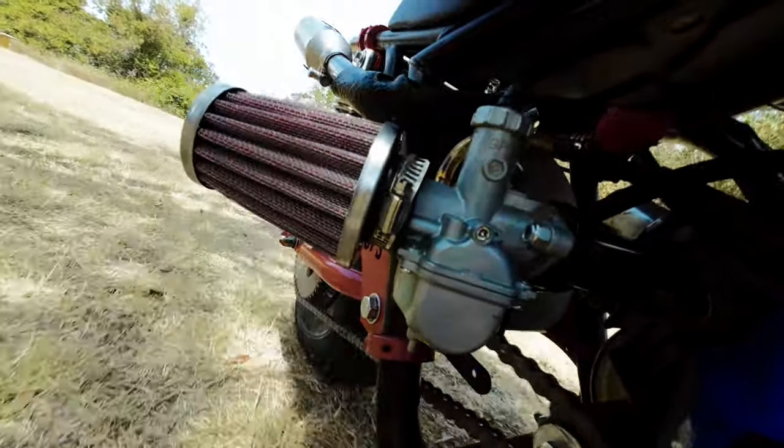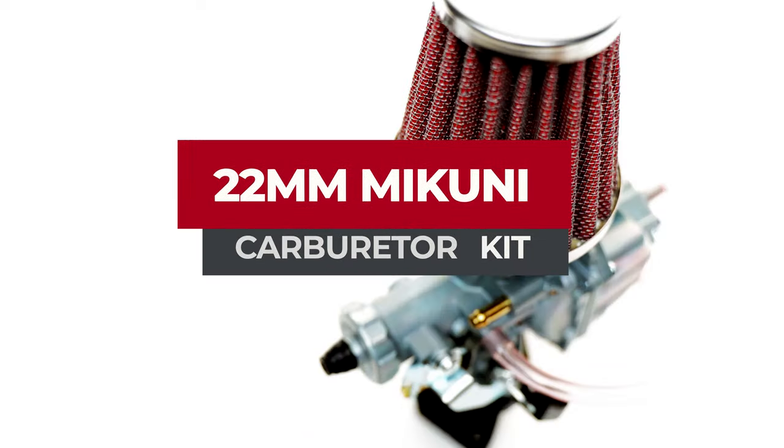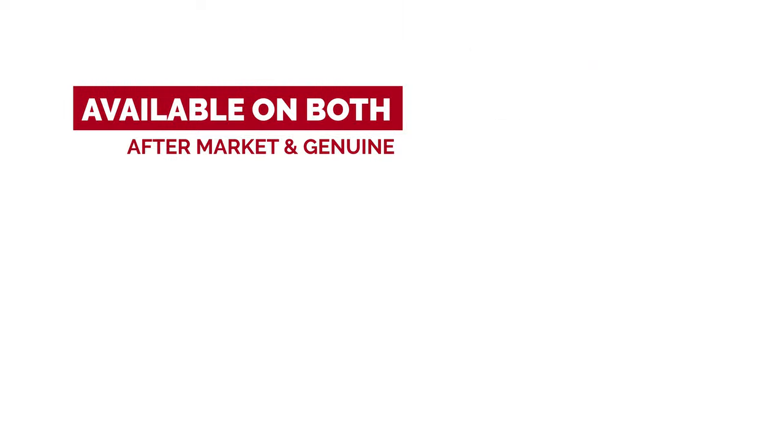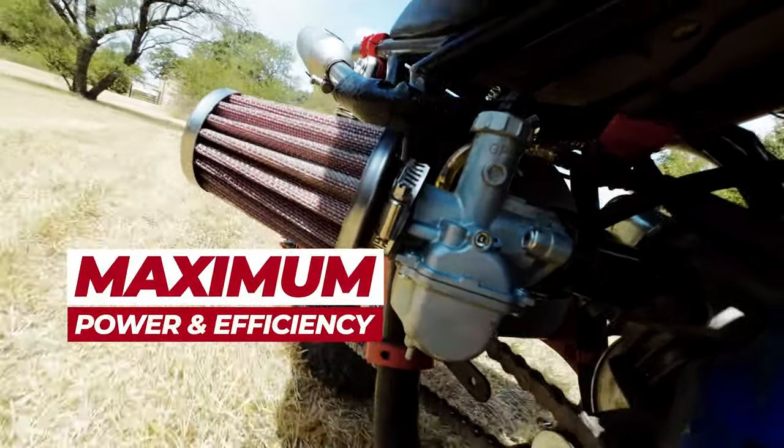Are you on the hunt for a carburetor upgrade to boost your ride's performance? Look no further than the Go Power Sports 22mm Mikuni Carburetor Kit, available in both aftermarket and genuine Mikuni options. With its superior construction and precise tuning, this kit is sure to provide you with maximum power and efficiency.